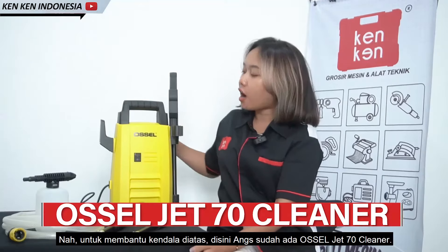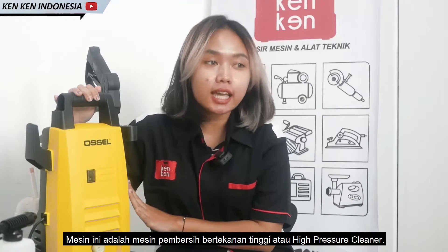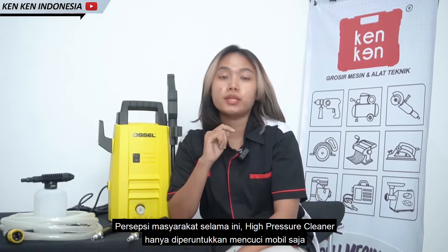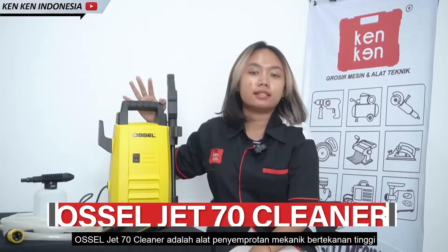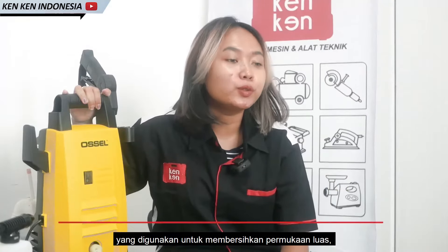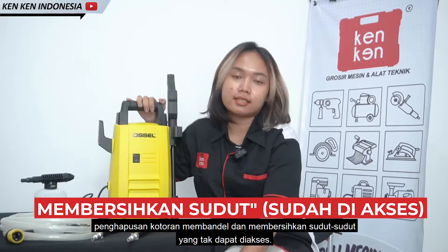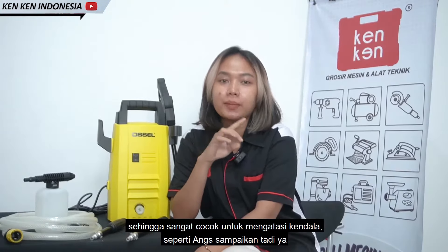Untuk membantu kendala di atas, di sini sudah ada Ocel J70 Cleaner. Mesin ini adalah mesin pembersih bertekanan tinggi atau high pressure cleaner. Persepsi masyarakat selama ini, high pressure cleaner hanya diperuntukkan untuk mencuci mobil saja. Tetapi tidak hanya itu, Ocel J70 Cleaner adalah alat penyemprotan mekanik bertekanan tinggi yang digunakan untuk membersihkan permukaan luas, menghapus kotoran membandel, dan membersihkan sudut-sudut yang tidak dapat diakses.